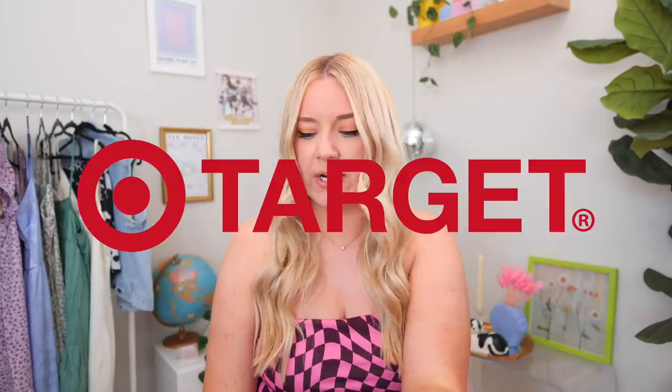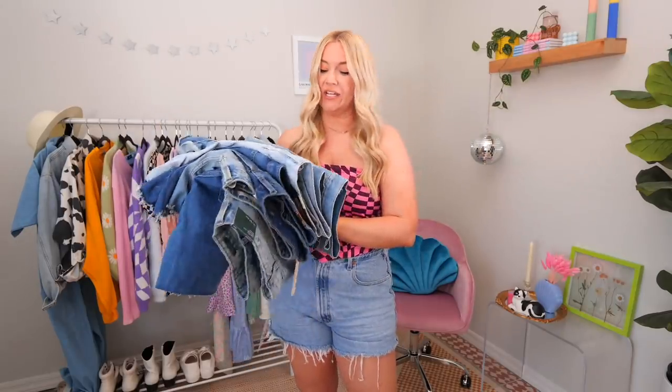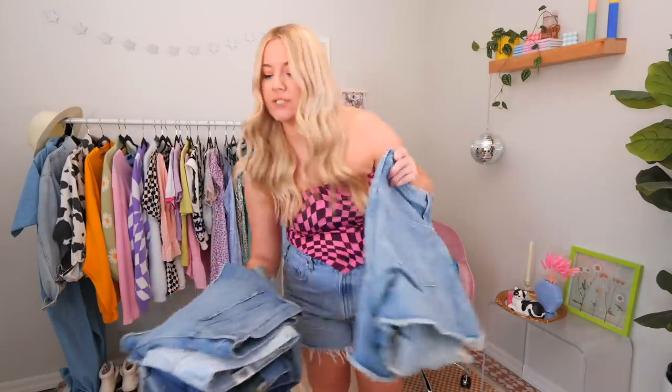I'm basically surrounded by pairs right now. I have Madewell, Levi's, Target, Old Navy, and American Eagle. I'm going to try some of them because I really love the idea of the Bermuda short and the longer length short, but I don't always love the way it looks on me. So I'm gonna try and find a happy medium — not too long, but not too short to where it's gonna chafe me to death. I'll link all of these down below if they're still available and let's jump in. We have a lot of shorts to try on.